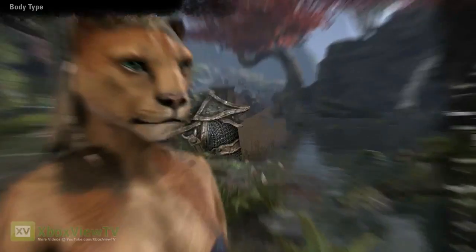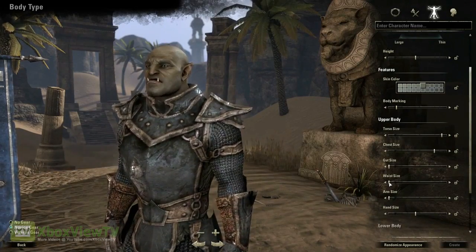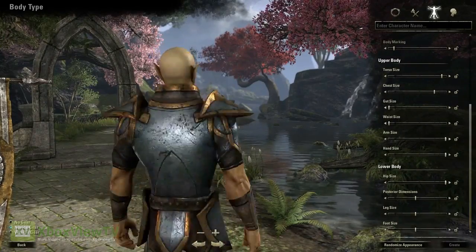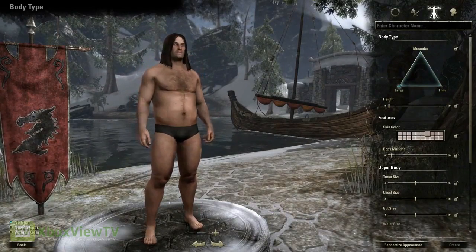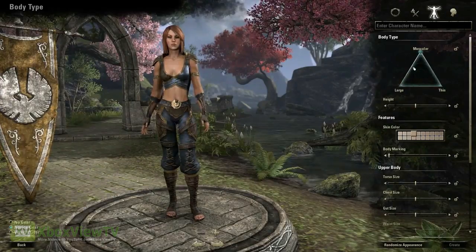And then we even let you get really specific — adjusting the width of the shoulders, the thickness of the arms, the size of the hands, for example. We really wanted to give the players a lot to play with. We have a dedicated team of character artists who have spent a considerable amount of time and energy developing this for the players, because we understand how important it is. And I think you can really see that dedication when you create a character.